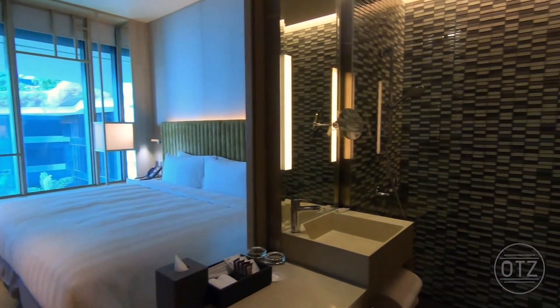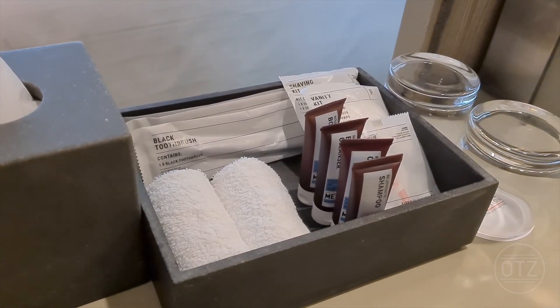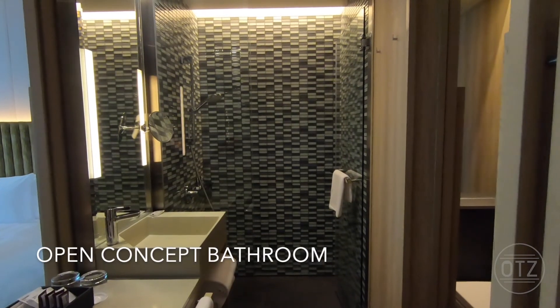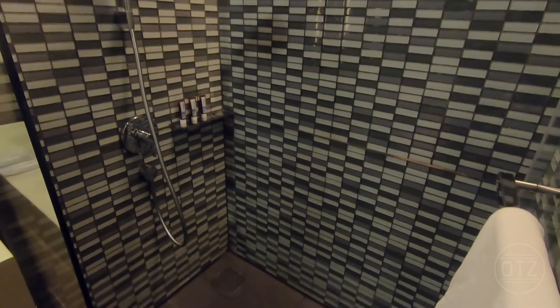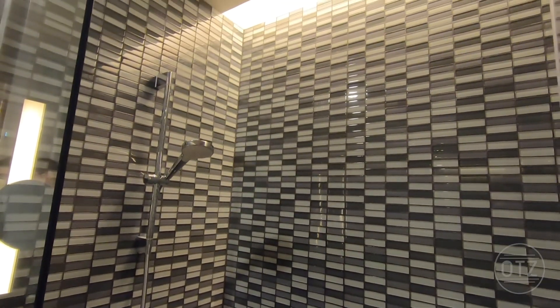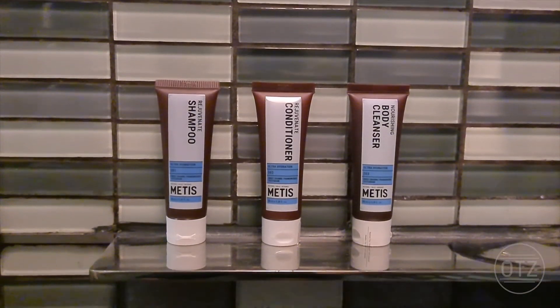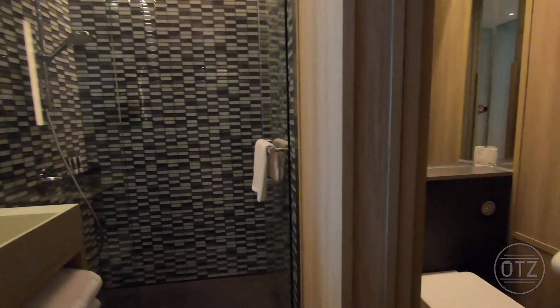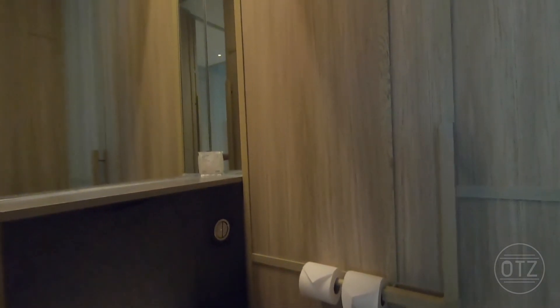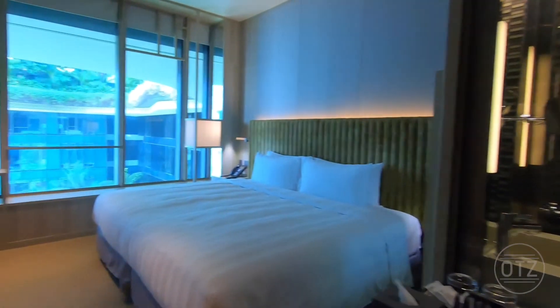Stepping in and immediately to the right is an open concept bathroom which has sliding wood paneling to enclose the bathroom for privacy. The shower area is of a decent size but note it does not come with a rain shower. Bath amenities are by Metis. There is a separate encloseable area for the WC, a thoughtful inclusion given how the bathroom was largely intended to be open.